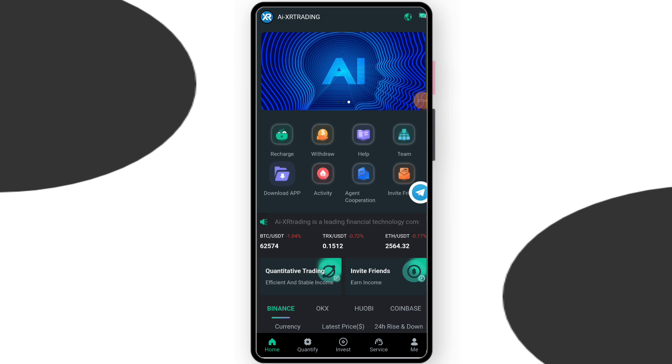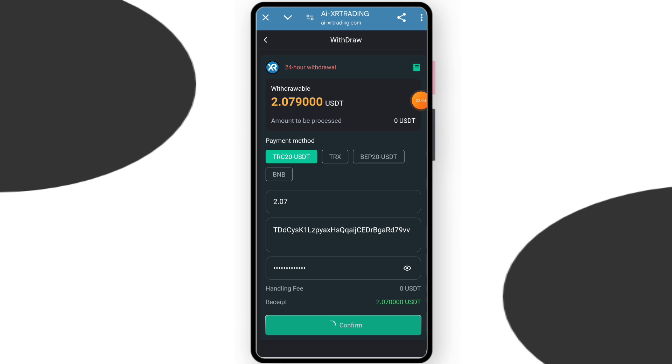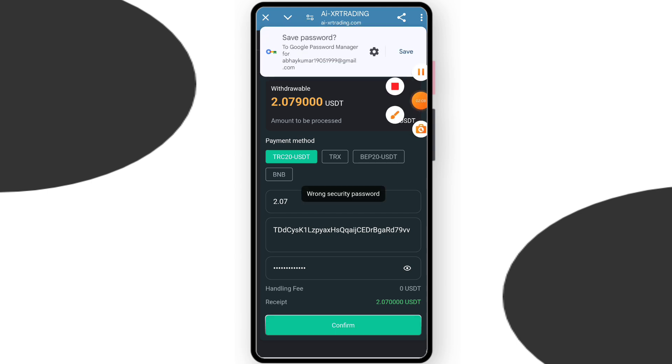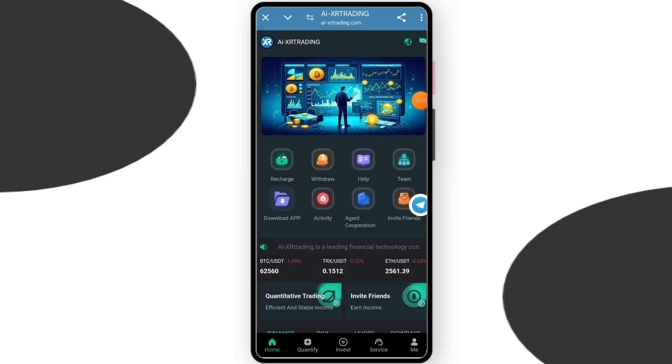Now I will tell you how to withdraw — this is a very easy process. Just click withdraw. You need to enter your withdrawal amount, enter your wallet address, and enter your security password. After entering everything, click confirm and your withdrawal is successfully done.